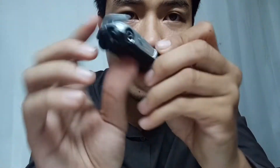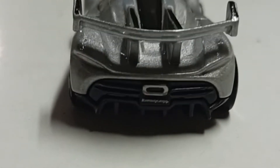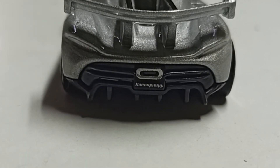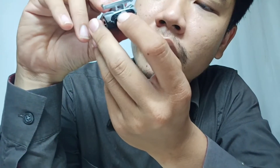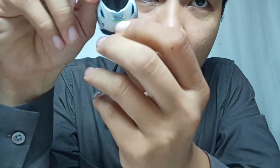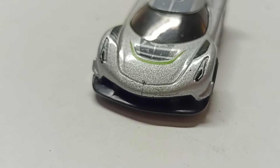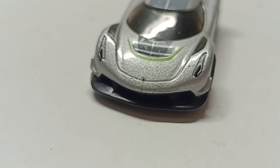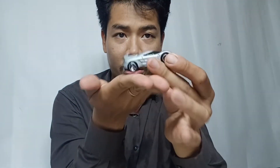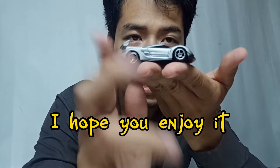You can see what they're putting behind this car — the exhaust. Even the Hot Wheels version has beautiful color detail on the front of the car. Yes, this is all for the Koenigsegg Jesko and I hope you enjoy it.